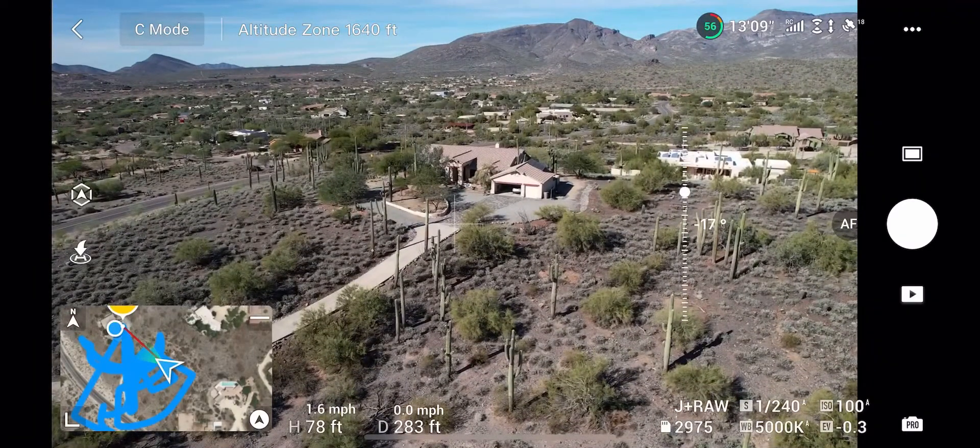This is one of the best pictures from that shot. A little bit of tweaking and this picture should be perfect.